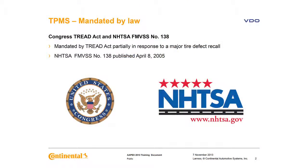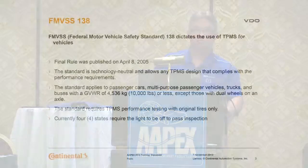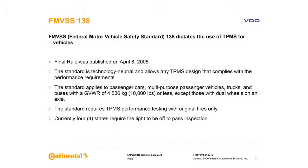A little bit of history. The TREAD Act was passed in 2000, partially in response to a major tire recall. In the TREAD Act there was a requirement from NHTSA — the National Highway Transportation Safety Administration — to respond, and that response was the FMVSS 138. The FMVSS 138 dictates the use of TPMS on four-wheeled vehicles. It was published April 8th of 2005. It is a technology-neutral standard.